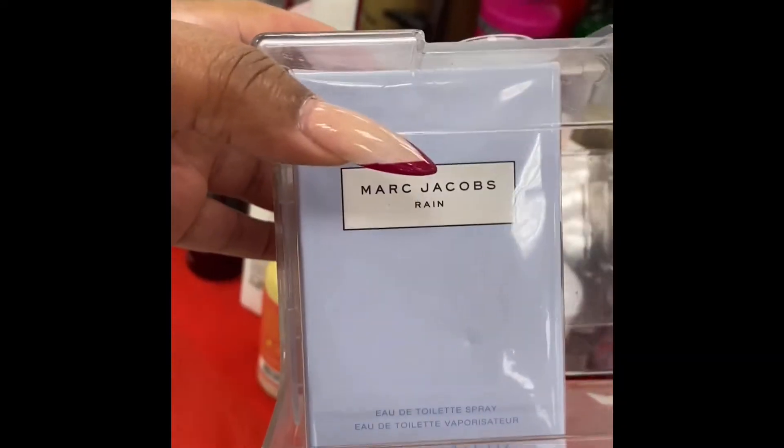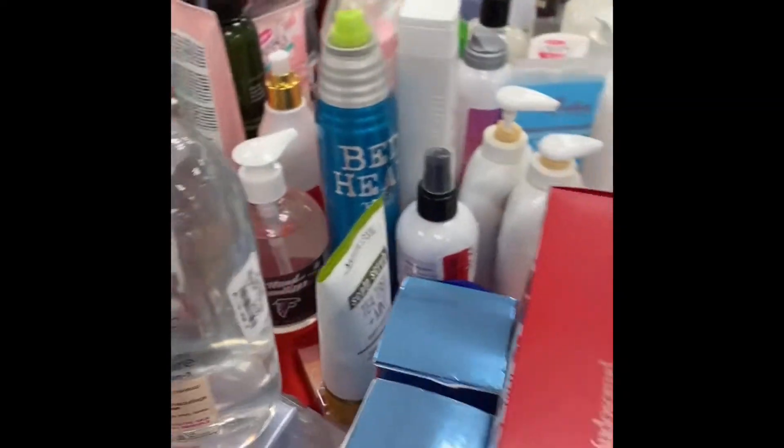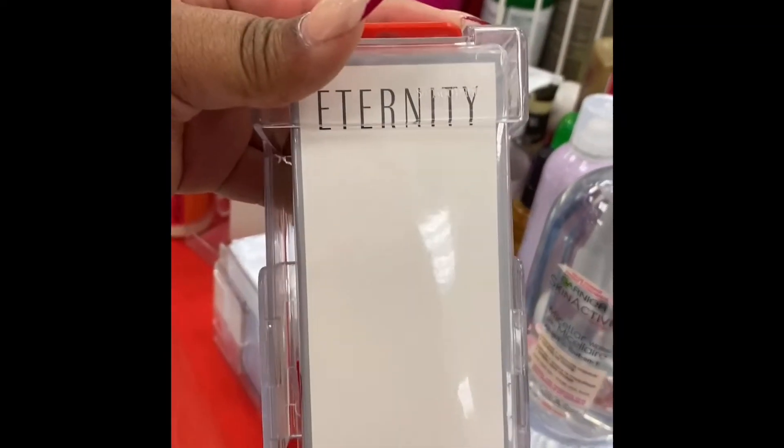This is Rain by Marc Jacobs, $32. And this is Eternity by Calvin Klein. Let's find Fifi first. She's probably in the home decor. Oh yeah, here are some more perfumes — I totally missed this area. Wow, okay, I did not see this area. I just went straight to the gift section. Oh, don't fall — I knew that was going to happen.